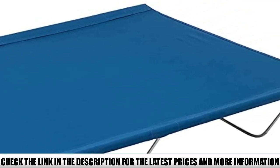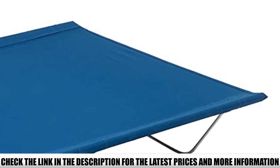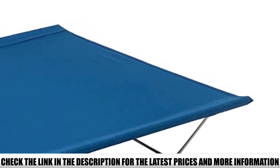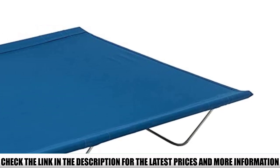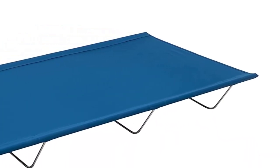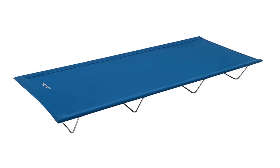Alps Mountaineering achieves this compact footprint in two ways. First, the lateral support poles are broken into interlocking sections like a tent pole, which keeps the overall length down without resorting to a folding design. Second, the legs are short — it sits less than 8 inches off the ground — making it extra portable.